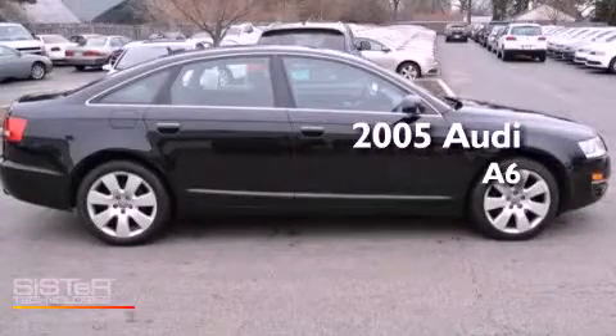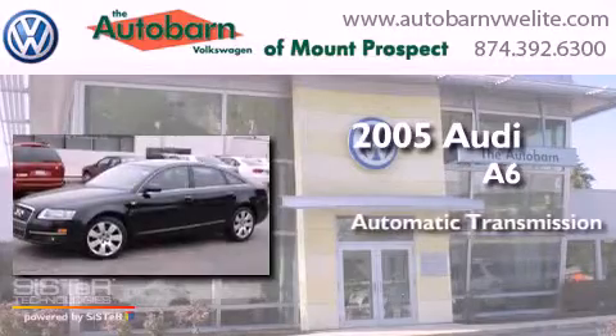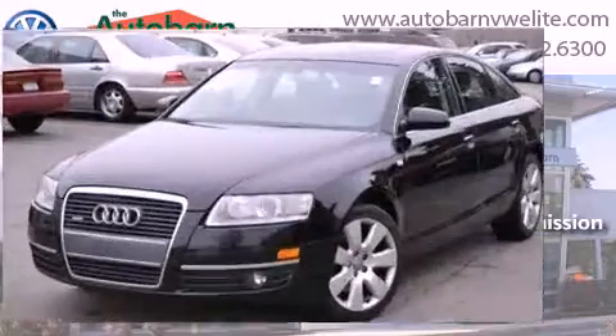This is a 2005 Audi A6. This four-door sedan has an automatic transmission, a six-cylinder engine, and all-wheel drive.